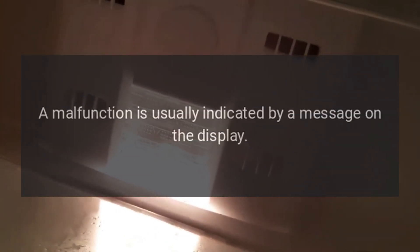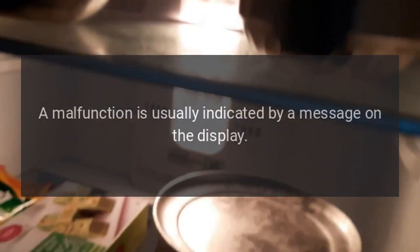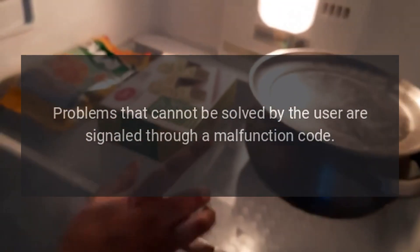Malfunction Message. A malfunction is usually indicated by a message on the display. Problems that cannot be solved by the user are signaled through a malfunction code.